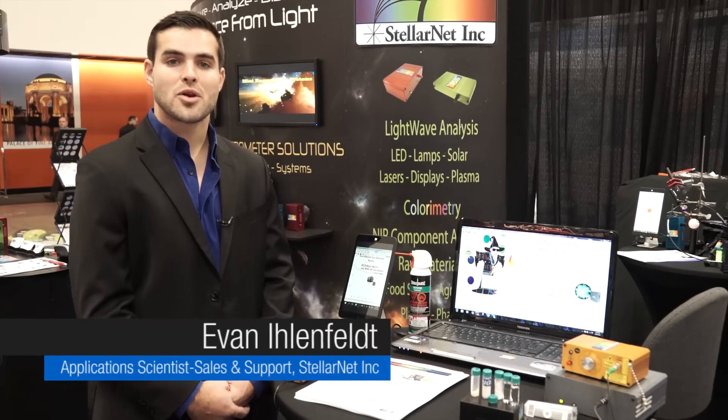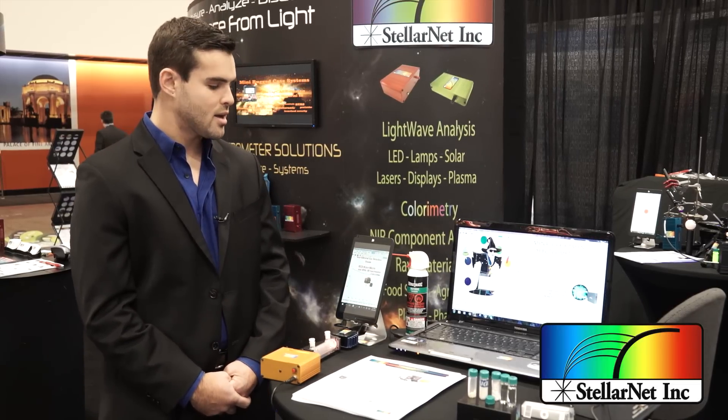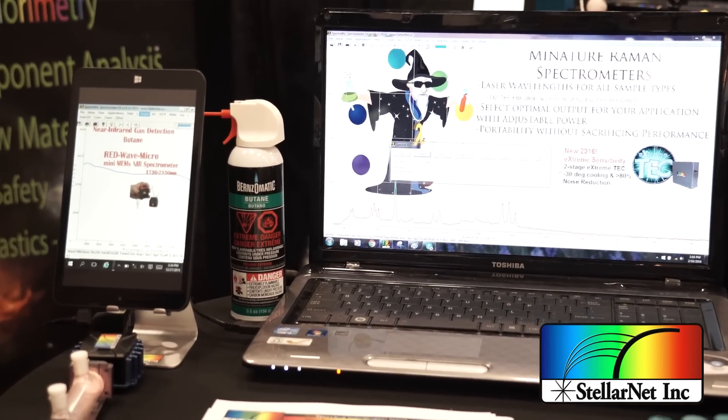Over at this table we have some of our new products for the new year. Right here is our NIR micro spectrometer which ranges 1750 to 2150 nm. It's great for OEM applications as well as measuring high spectral output and high sensitivity compared to standard linear InGaAs detector arrays.